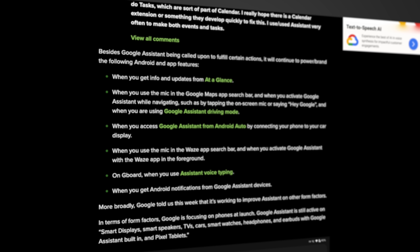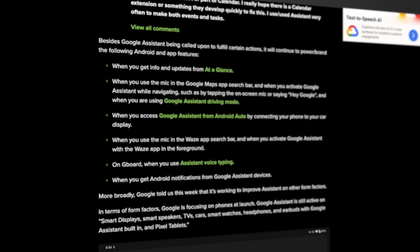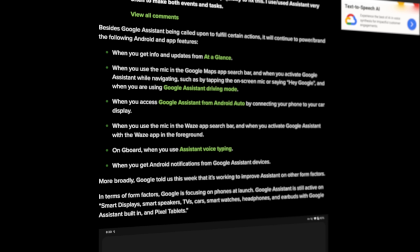Moving forward, it appears Google Assistant will start to fill a more specialized role in Google products like smart displays, smart speakers, TVs, cars, smart watches, headphones, earbuds with Google Assistant built in, and the Pixel Tablet.